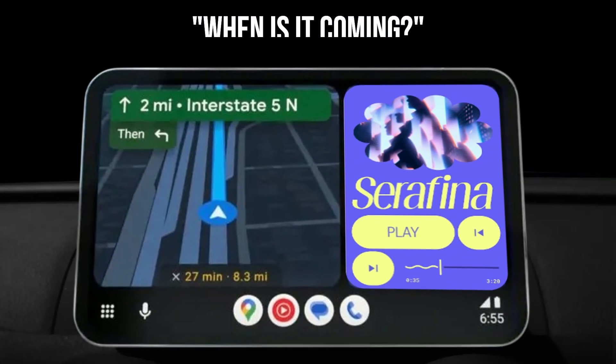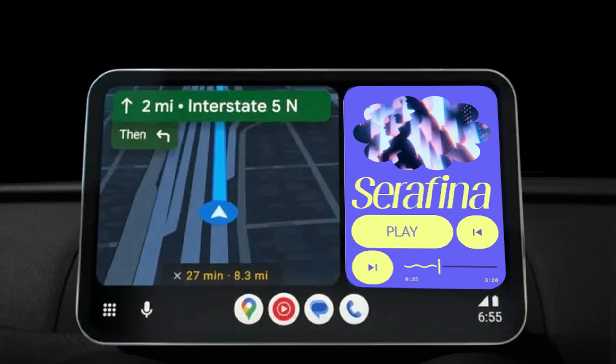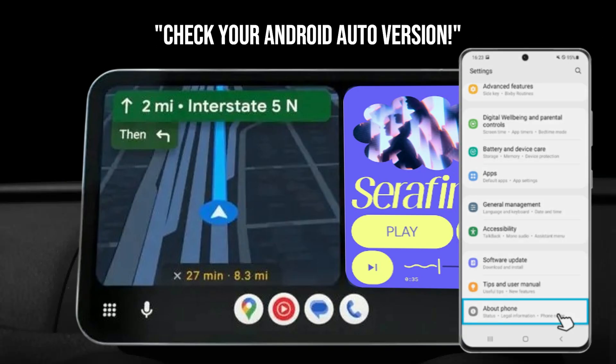Now, the big question: when can you get your hands on these? As of right now, none of these features are officially enabled by default — they are still in active development, meaning Google is cooking them up but they're not quite ready for prime time. My advice? Keep your Android Auto app updated. You can check your version in your phone's app settings. If you're on 15.9 or higher, you've got the code, and it's just a matter of Google flipping the server-side switch. These are expected to roll out throughout 2026, so keep an eye out for updates.